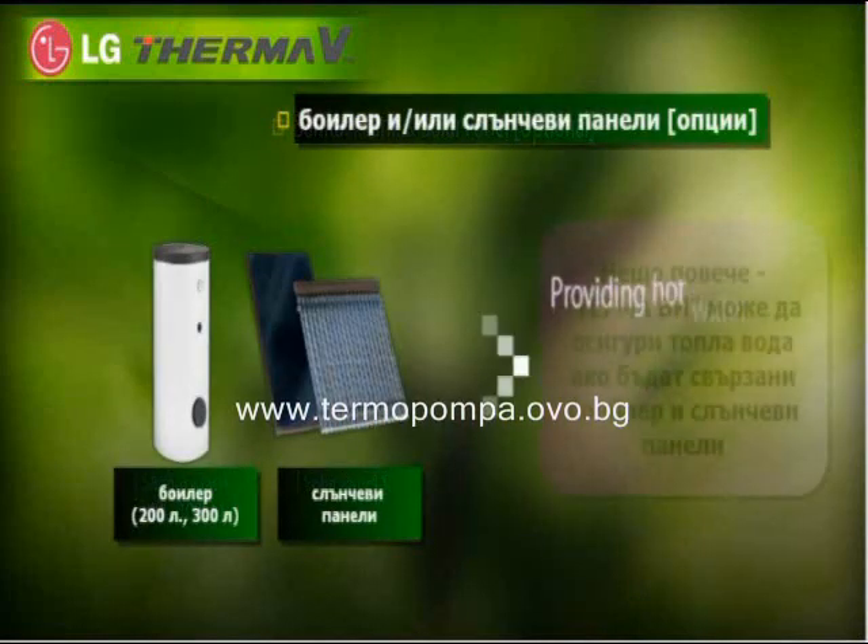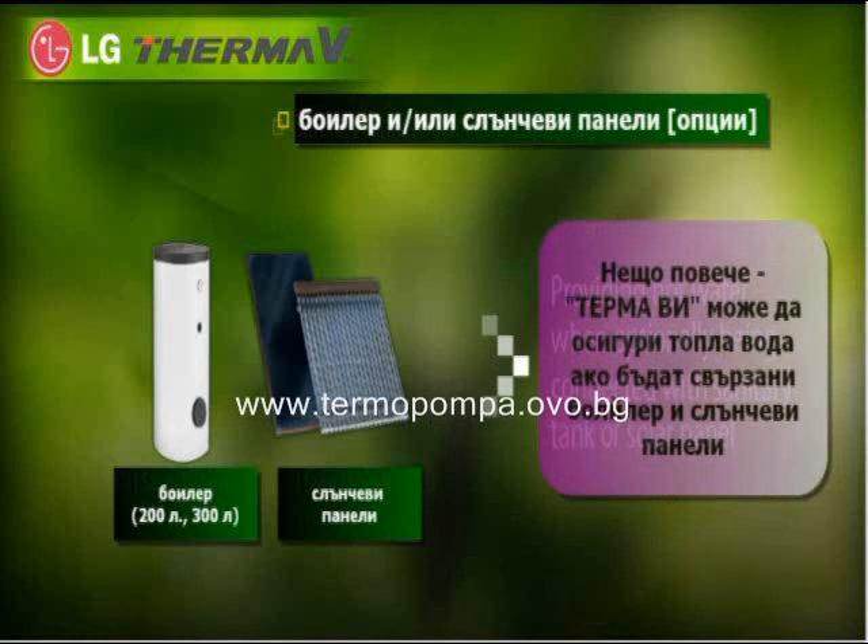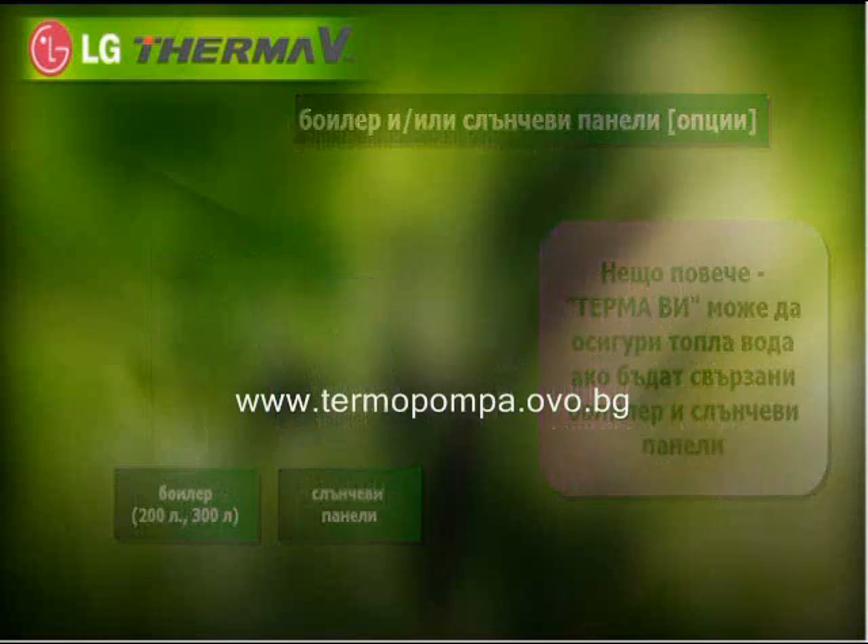Moreover, ThermaV can also provide hot water when optionally connected with a sanitary tank or solar panel.